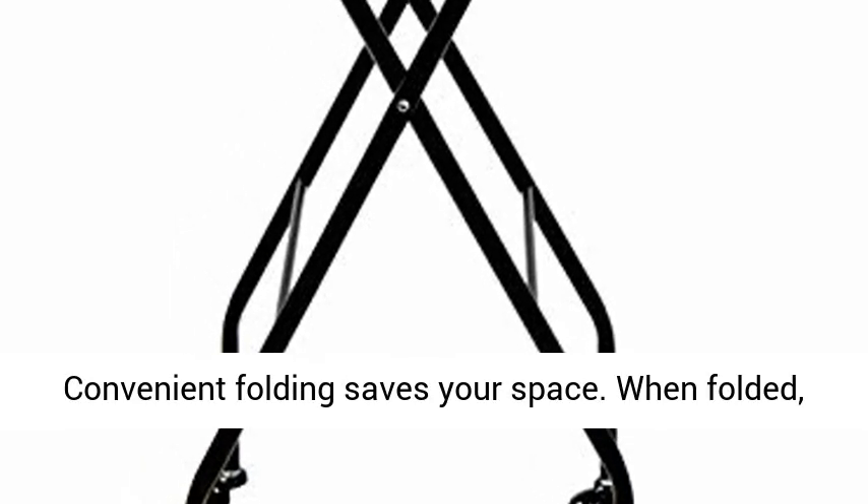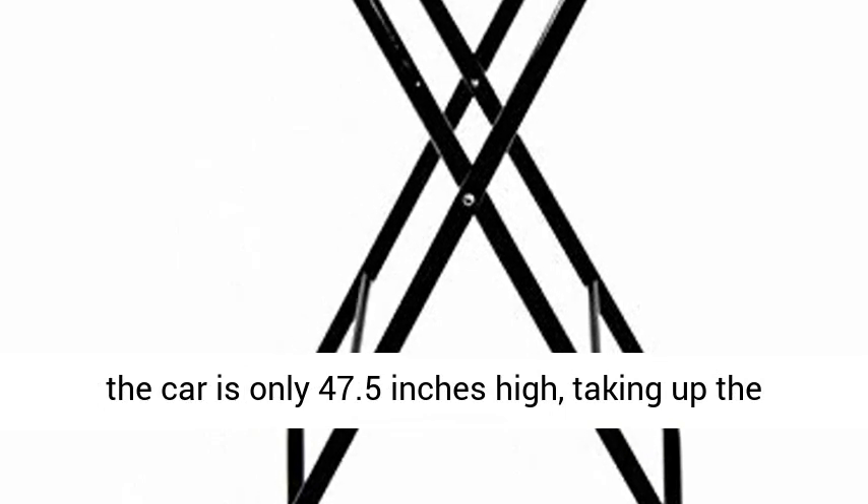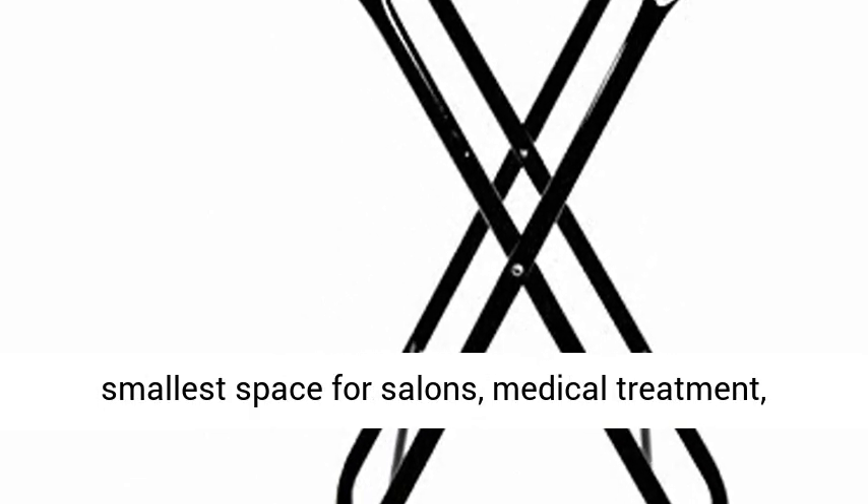Perfect size — convenient folding saves your space. When folded, the cart is only 47.5 inches high, taking up the smallest space for salons, medical treatment, tattoos, beauty, and hairdressing equipment or furniture.